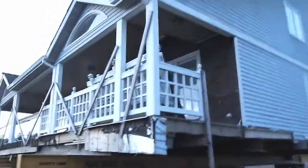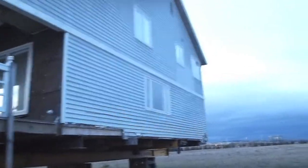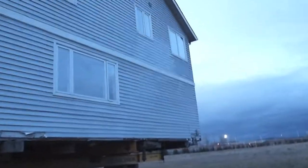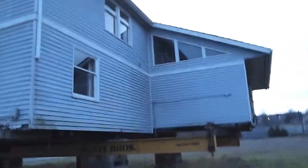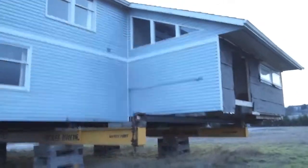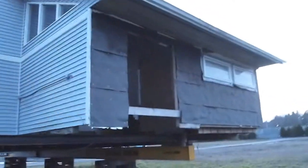So this is the side view there. And here's a little — that's got part of the kitchen there.